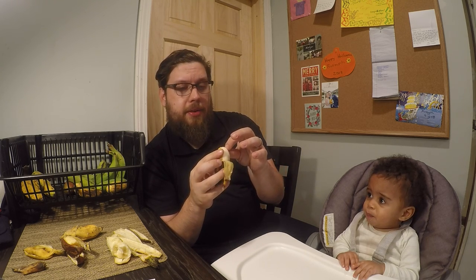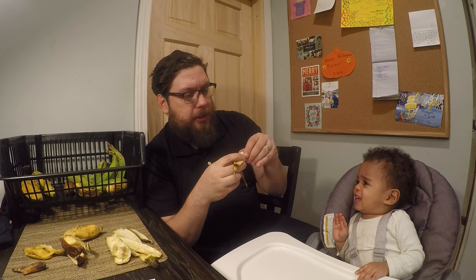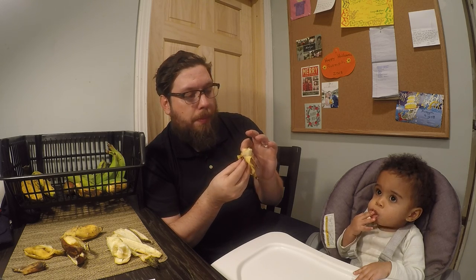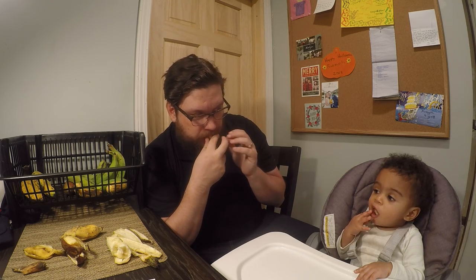I believe this one is called the Sweet Heart. It's another one with a thin skin. Oh, very sweet smell — here you go buddy. Very soft. This one has a lighter flavor, almost like a white grape. This one's definitely the Sweet Heart, because I think it's called Sweet Heart as it almost tastes like a sweet tart — and that's what it kind of reminded me of.